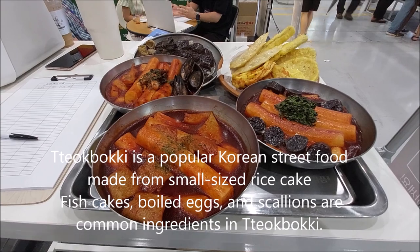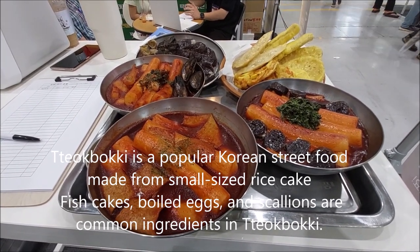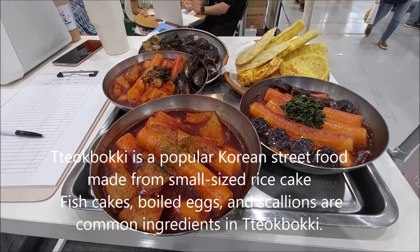Tteokbokki is a popular Korean street food made from small-sized rice cakes. Fish cakes, boiled eggs, and scallions are common ingredients in tteokbokki.